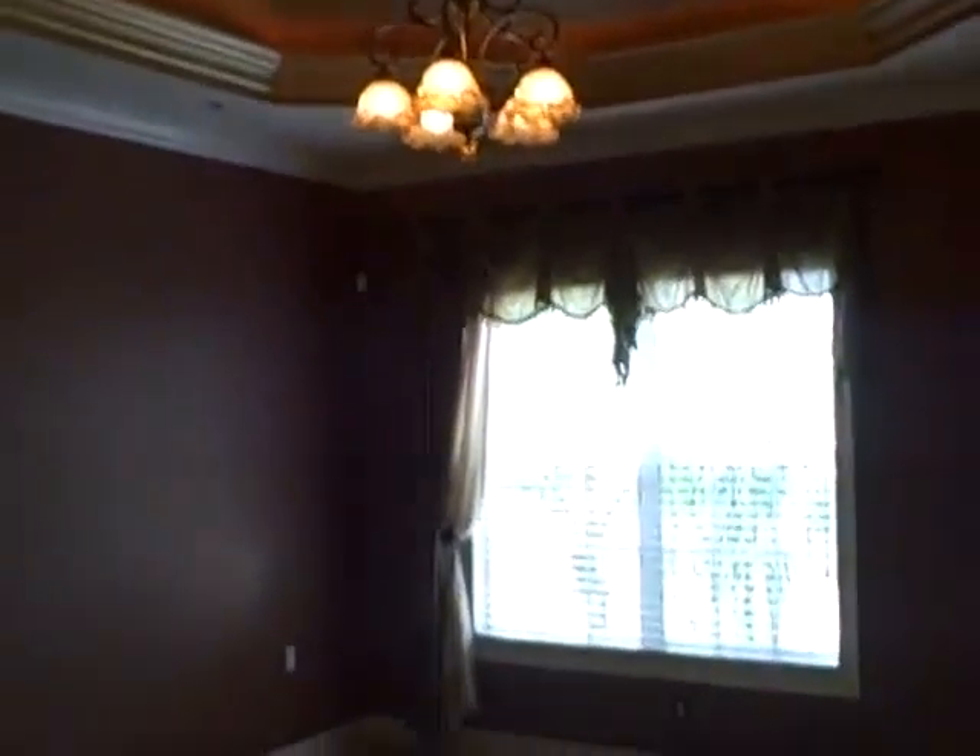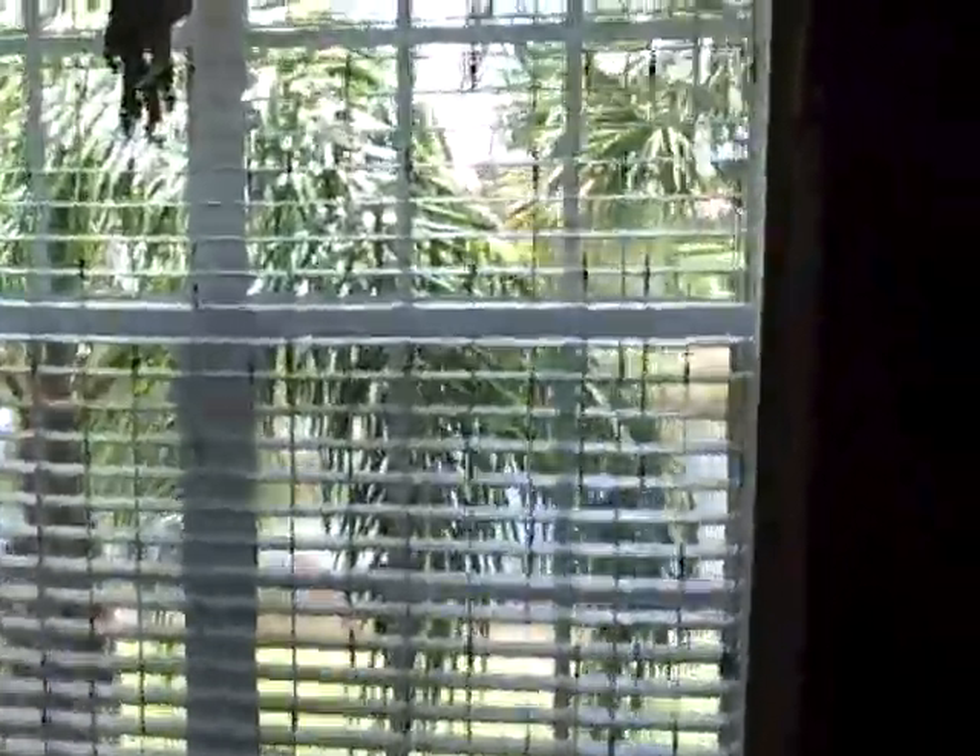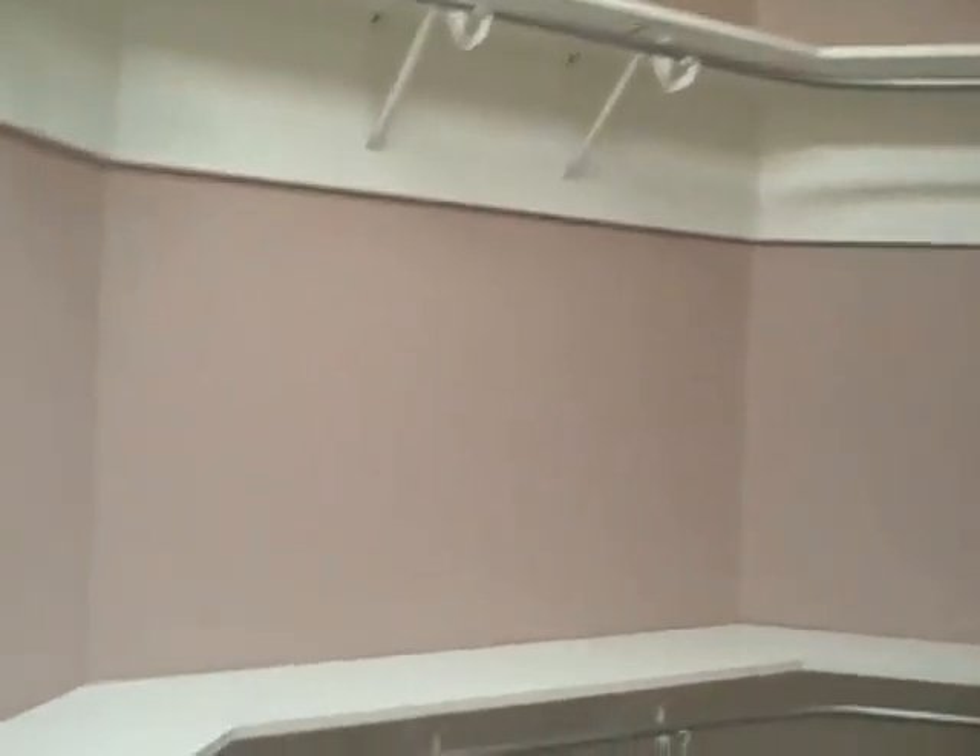Coming into the master, beautiful faux painting and lighting, with a beautiful view from the master bedroom. There's also a door going out to the lanai. There's glass block in the shower in the master bath, and a huge master walk-in closet.